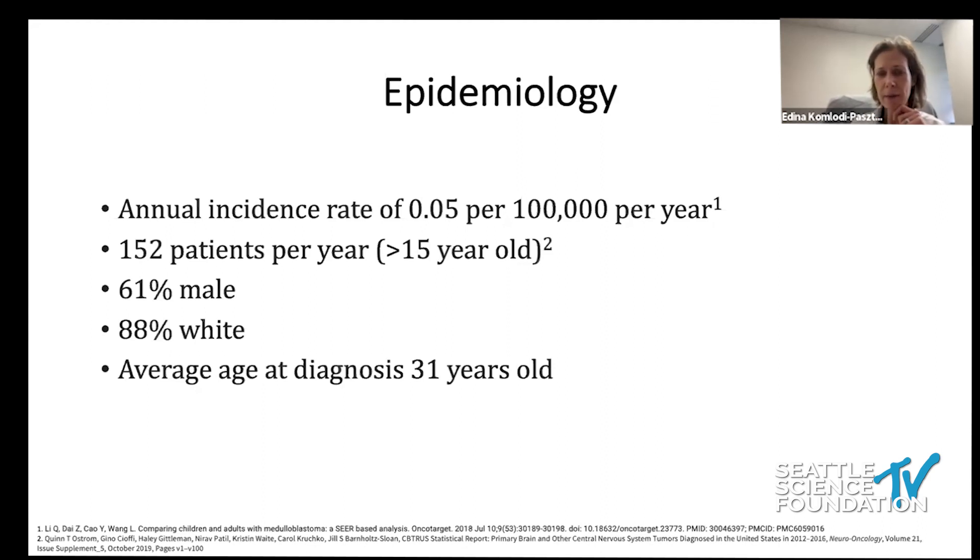Very few patients are treated at one center, and it is very challenging to find an expert in the field. Literature review helps, and hopefully my presentation will help to better understand the complexity of medulloblastoma treatment in adult patients.